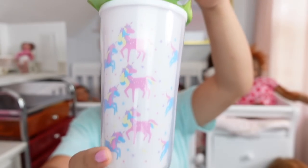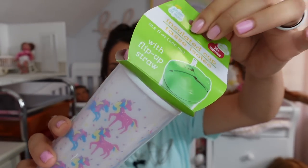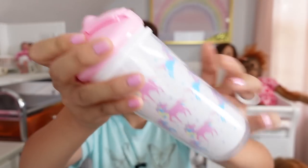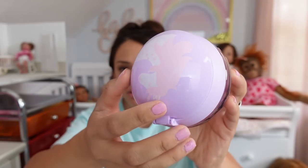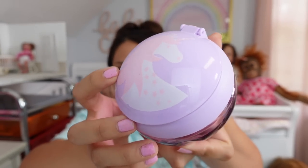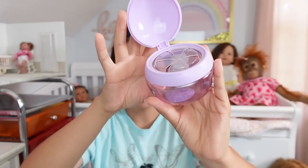I also found this new sippy cup — it's a little unicorn sippy cup. I also got this little snack container; it has a little unicorn on it. This is for my little role play that I do when I make the little videos, so I thought that was super cute.